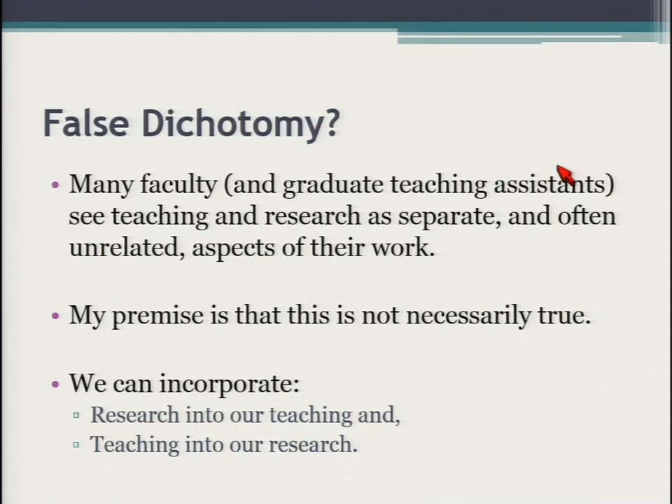I don't think that dichotomy is true, or that it needs to be. We can incorporate our research into our teaching — bringing what we know as researchers into our courses — and also teach the way we do our science, using evidence-based strategies. But we can also bring teaching into our research, and that's what I want to talk about.